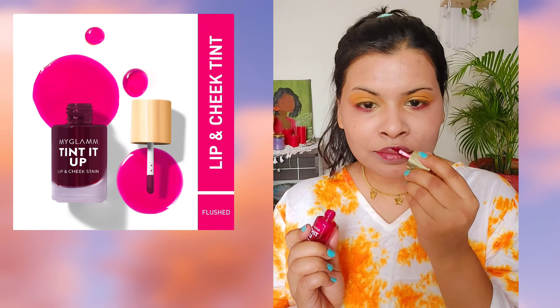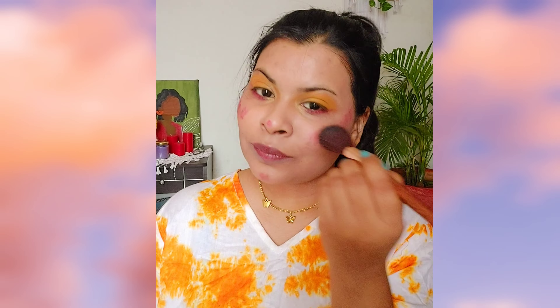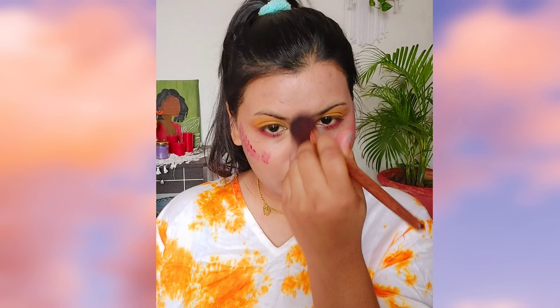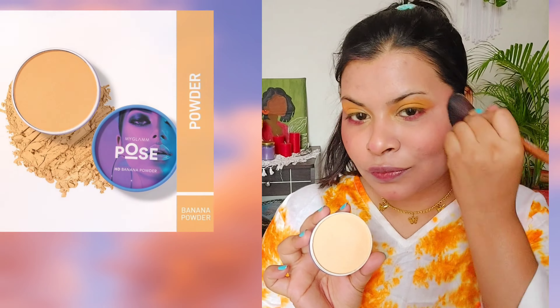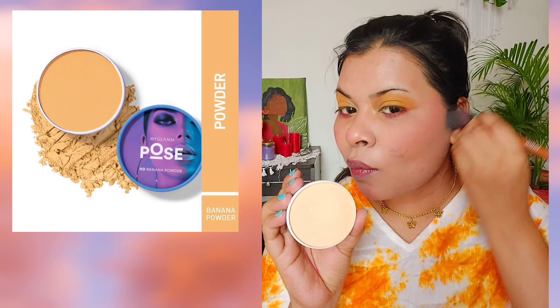Next I'm using the MyGlam Tinted Up Lip and Cheek Tint in shade Flushed and blending it with a blending brush. By now you might be thinking this video is sponsored by MyGlam — but no! It's just a coincidence that I used all MyGlam products. This video is not at all sponsored by MyGlam, but I do have affiliate links in the description box so you can get these products at a discounted price.